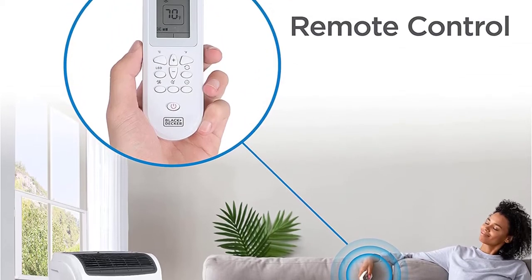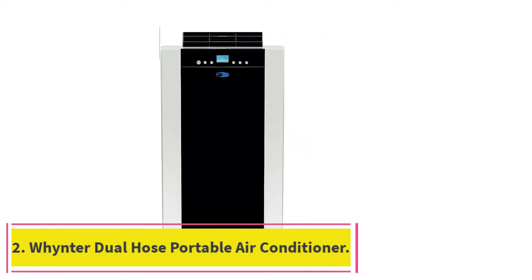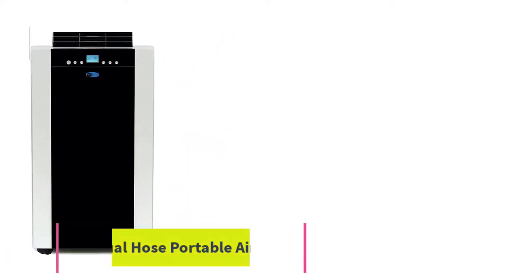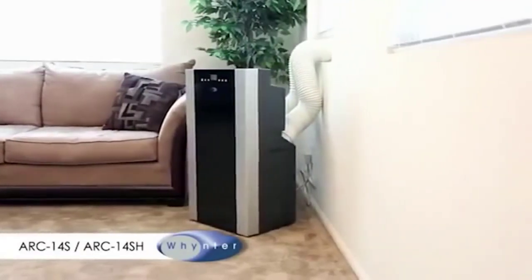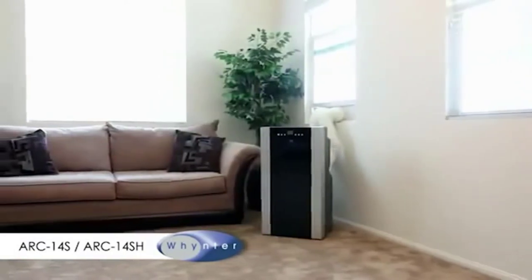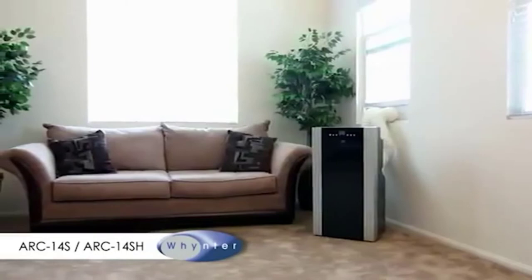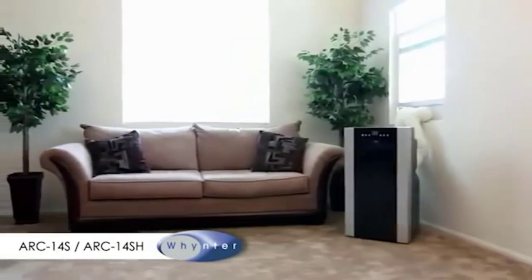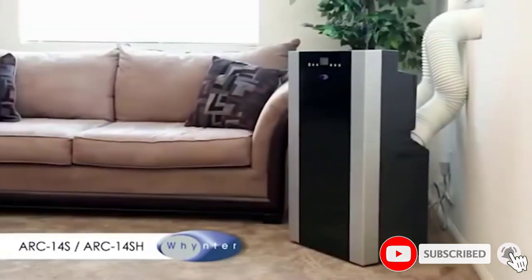This portable AC is also relatively easy to clean. At number 2: the Whynter Dual Hose Portable Air Conditioner. Whynter has built up quite a reputation for itself by manufacturing high-performance air conditioners, refrigerators, and other cooling devices. That is why we have included the ARC14SH Portable AC and Heater on our list. It is quite powerful for a portable AC and heater and is a great choice for small to medium rooms.